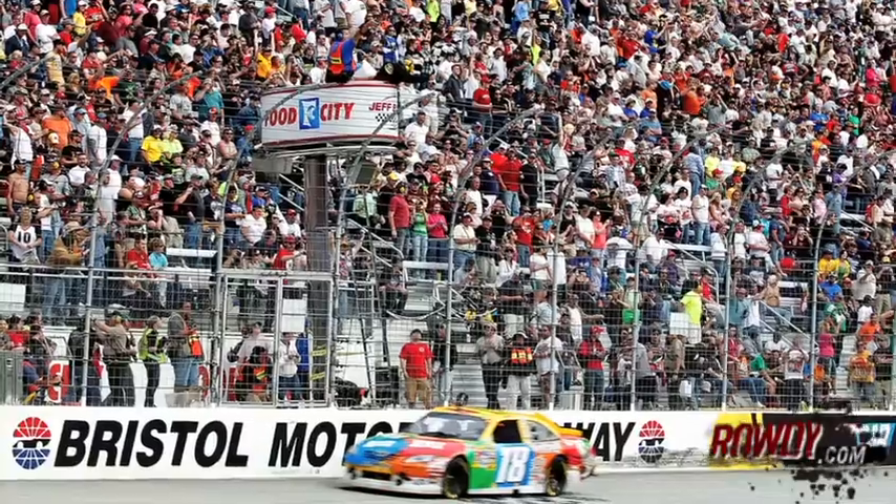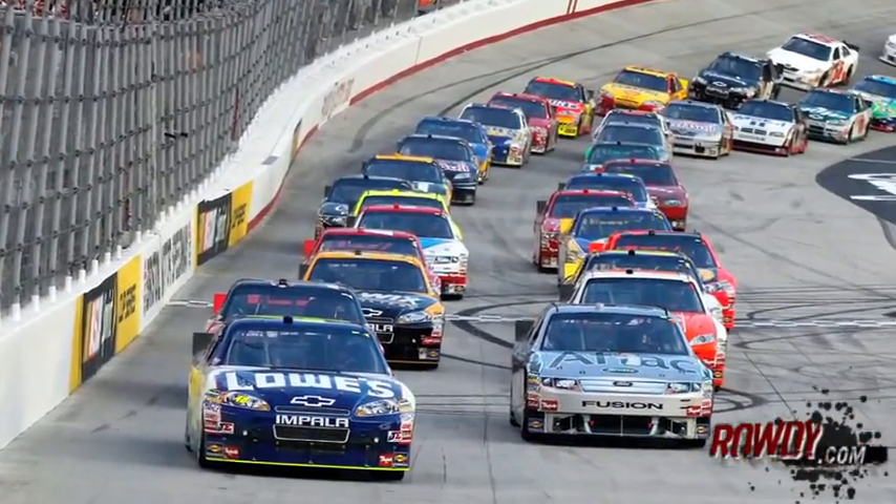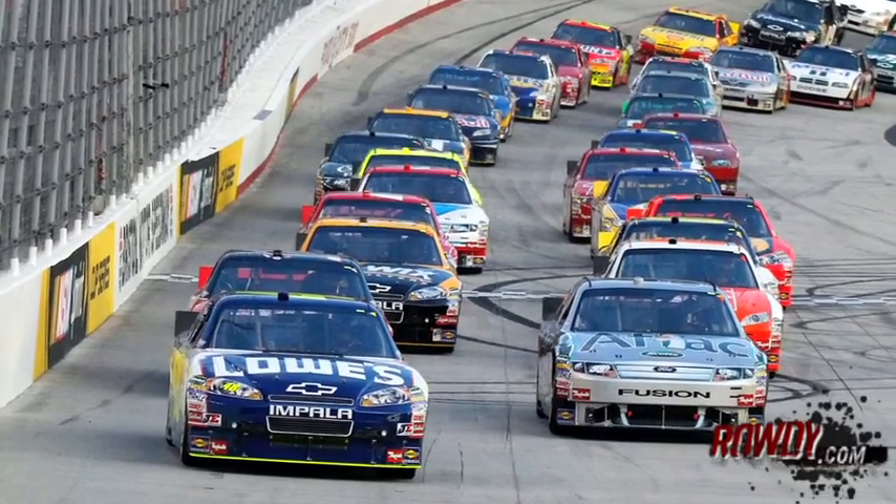You've got Kyle Busch looking to make it five out of seven. And Jimmie Johnson, who since his breakthrough win in 2010 has reeled off a series of top fives — he's now comfortable at Bristol. It's like a light switch turned on for him. He got it.